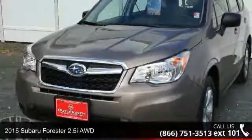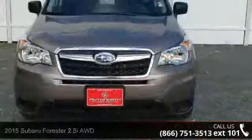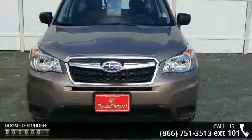Check out this 2015 Subaru Forester. If you are looking for an automobile with great features, look no further. Enjoy these notable features: